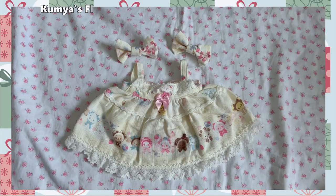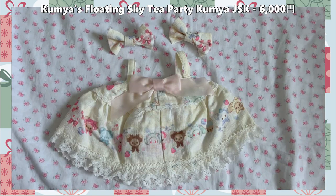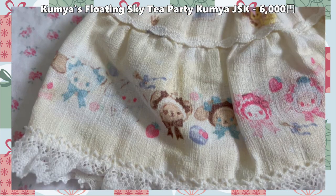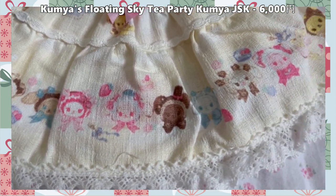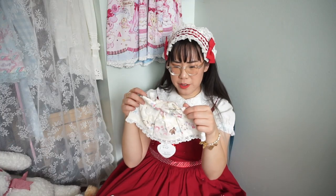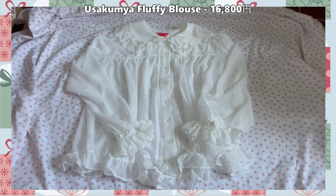I have one more set of Uso Kumya clothes that I didn't buy the matching series for — I believe this is the Floating Tea Party series. It's got Uso Kumyas all along the edge. I got the clothes in the ivory or yellow version because if I purchase the series eventually, I'd get the sax, and I thought the yellow would be a nice contrast. It's an adorable series and I'll be on the lookout for the full series in the near future.